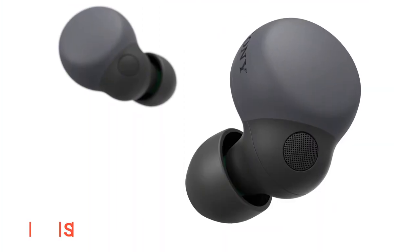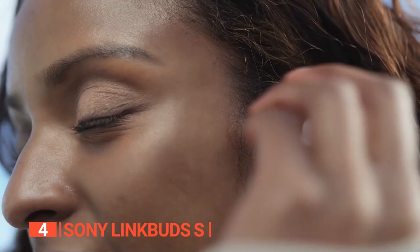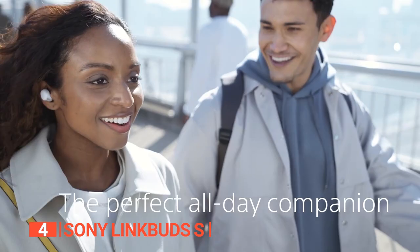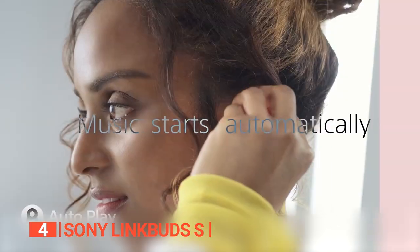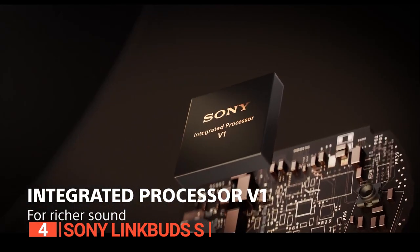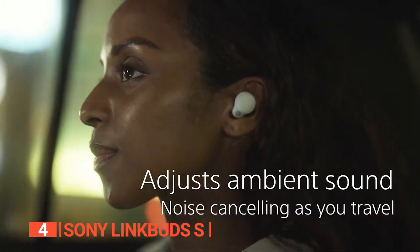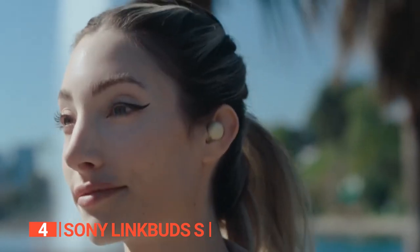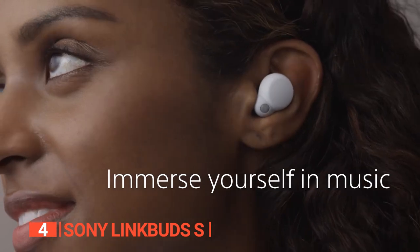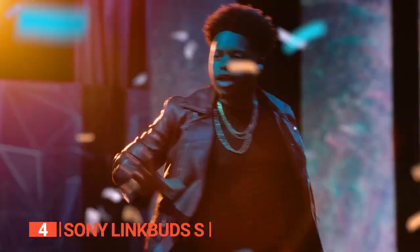Up next in fourth place is the Sony LinkBuds S — Sony's truly wireless earbuds offering the perfect balance of intelligent features, immersive sound quality, and sleek design. With their ultra-small and lightweight design, these earbuds fit comfortably in your ears, making them perfect for all-day wear. The integrated processor V1 provides an immersive sound experience, and the advanced noise cancellation technology automatically switches between excessive noise cancelling or optimized ambient sound. The smart sound feature adapts to your behavior and automatically adjusts settings for the right sound for the moment.